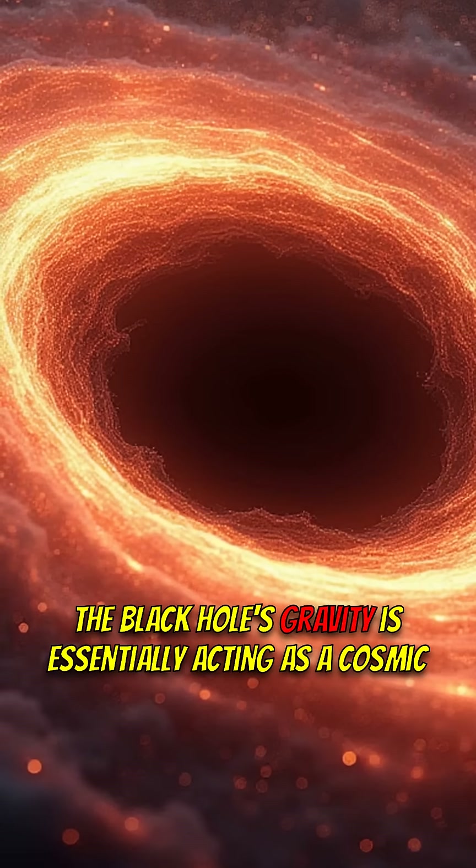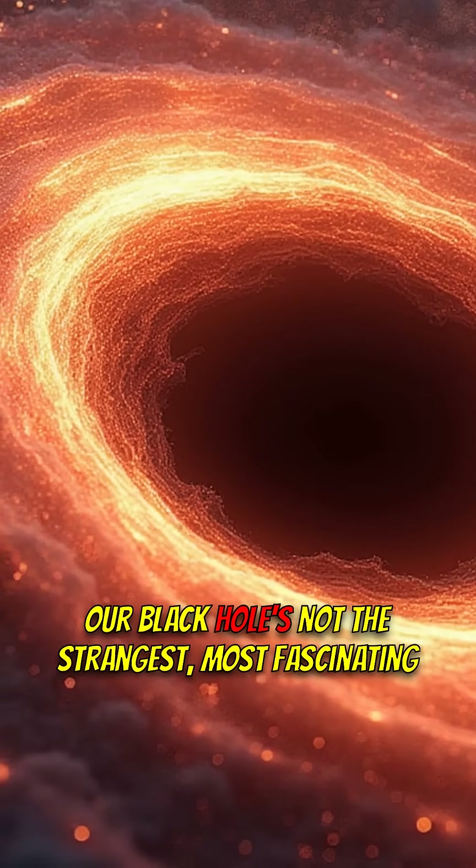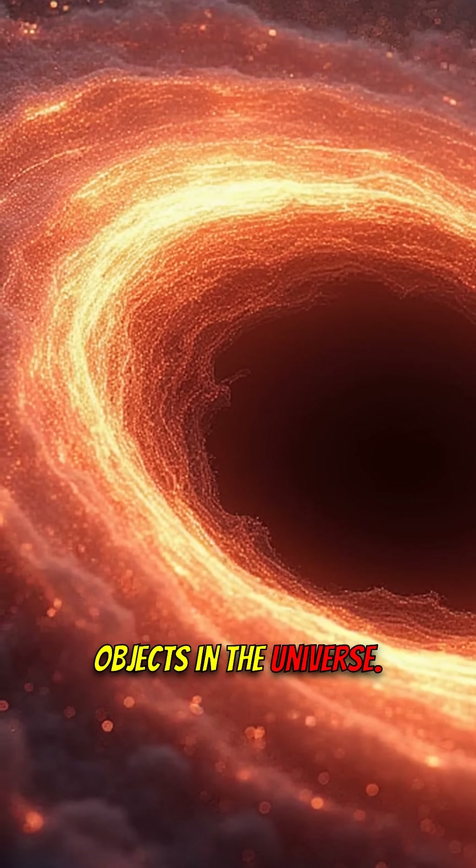The black hole's gravity is essentially acting as a cosmic lens. Are black holes not the strangest, most fascinating objects in the universe?